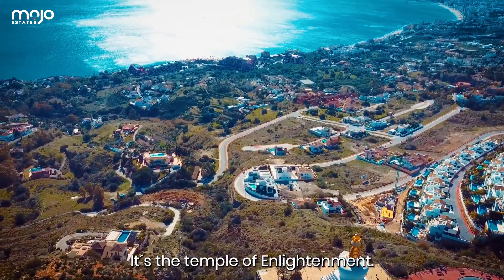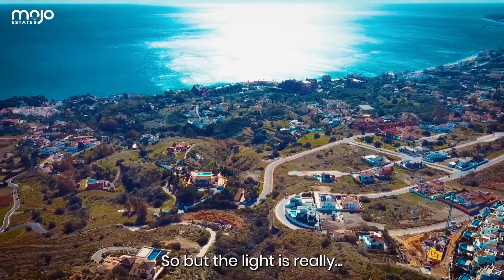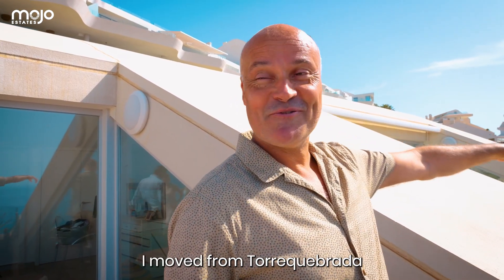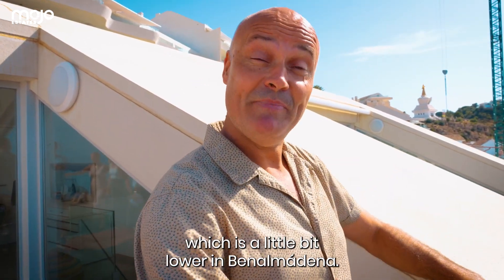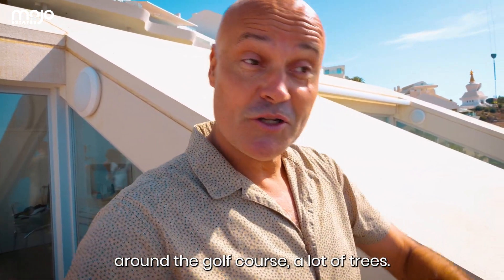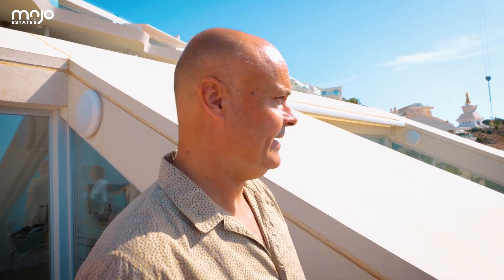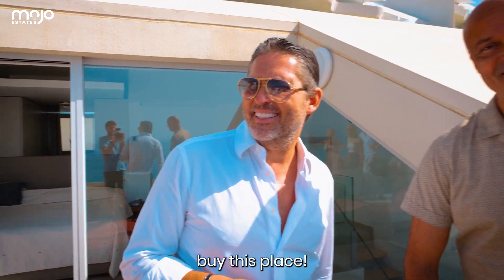It's the temple of enlightenment and the light is really special. I just moved here actually — from Torre Cabopino, which is lower in Benalmádena around the golf course with lots of trees, so it feels dark. It actually feels so much lighter up here. So if you want to be neighbors with us, buy this place!